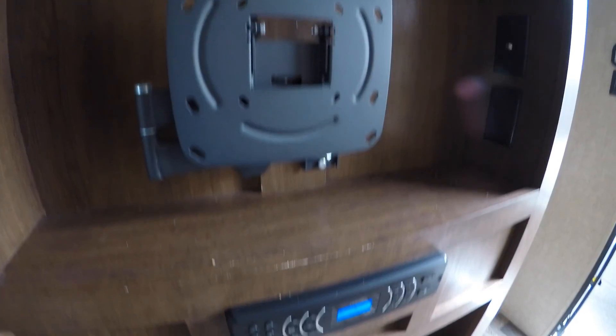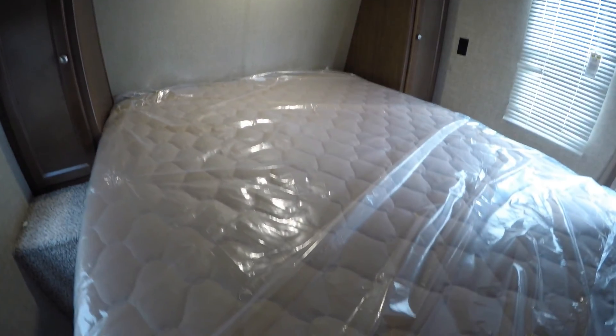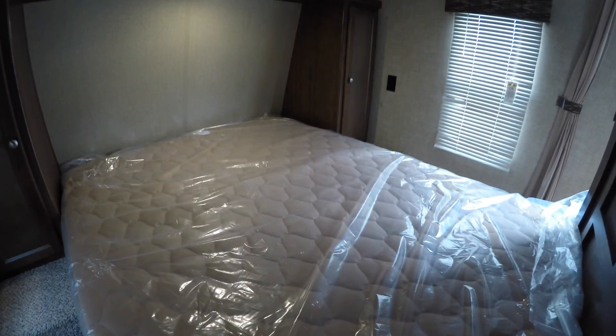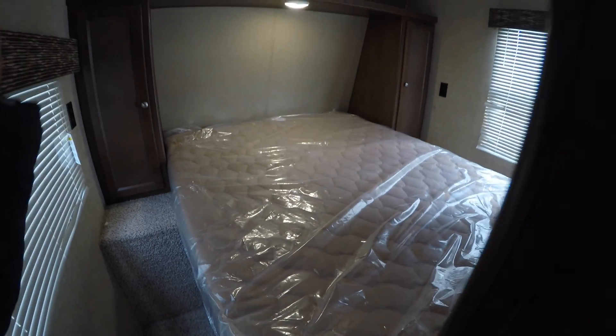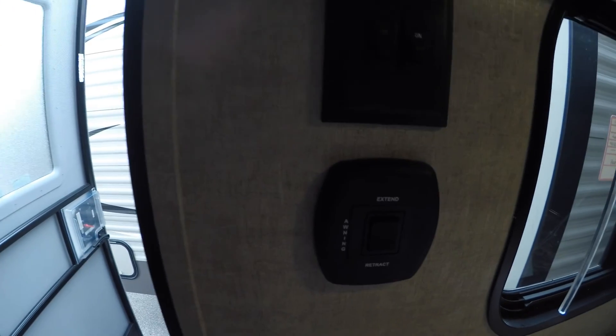Got a TV mount. Radio right there. Storage on both sides of the bed. Storage under the bed. And they had bought a fancy mattress for this camper, and this is the mattress out of the fifth wheel — so a brand new mattress. There's your power slide button. There's your power awning button.